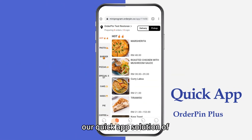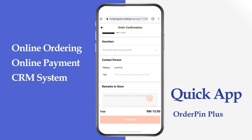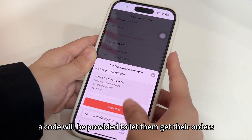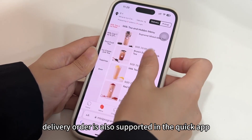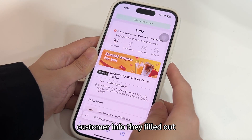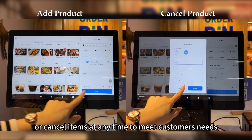Third, remote ordering. Our quick app solution, Order Pin Plus version, makes remote ordering possible. Even if customers are not in the store, they can easily place orders in advance. In the quick app, customers can place self-pickup orders, and after payment a code will be provided to collect their order upon arrival. Delivery orders are also supported — after placing and paying, riders will deliver the prepared food according to the customer info provided.